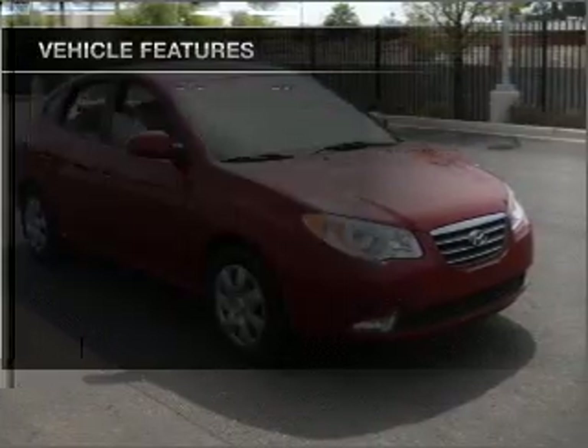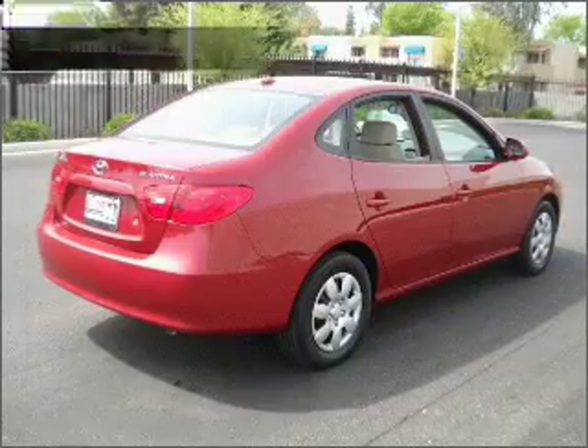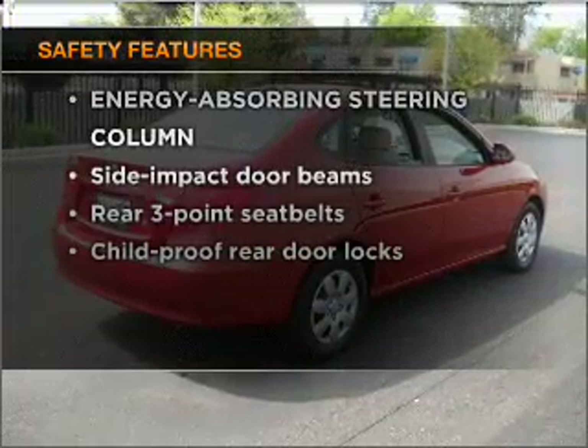Power door locks, power windows, power steering, cruise control, and an adjustable tilt steering wheel. And for your peace of mind, the following safety equipment is included.